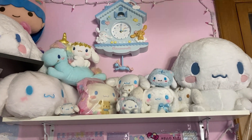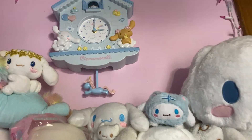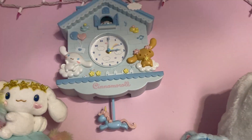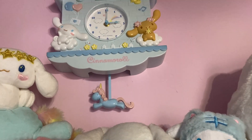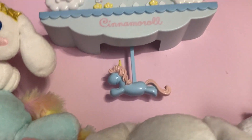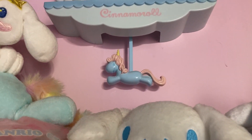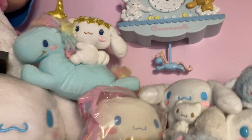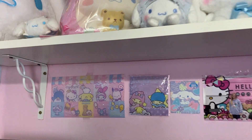And this is my Cinnamaroll shelf. I have this Cinnamaroll clock — it doesn't have batteries right now, but it moves and stuff when it has batteries. I put a few things here.